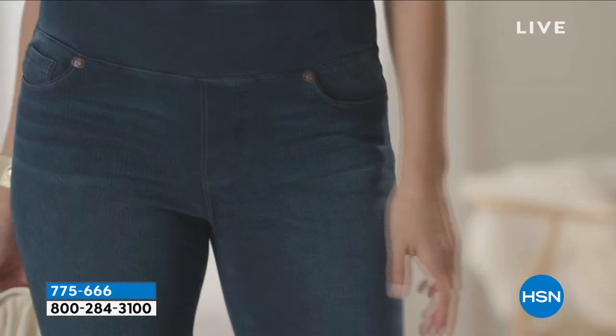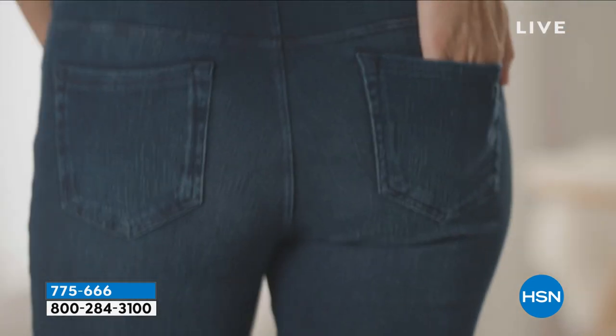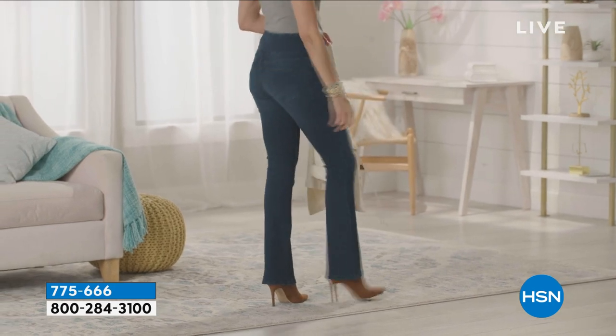I love the boot cut. When we started DG2, that was our silhouette — the skinny had not really started yet. The boot cut became your most beloved silhouette because for a lot of women who feel they carry their weight in their lower hip and thigh, the boot cut is that gentle flare out that balances optically every bit of funny business you don't like. You've got to have a boot cut in your wardrobe, besides the fact that they're on every runway. It is the past, but it's also the future.